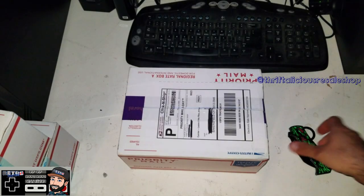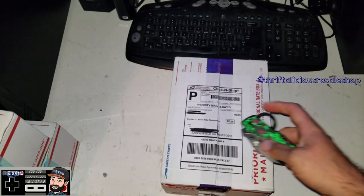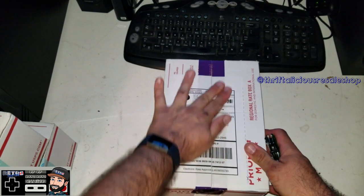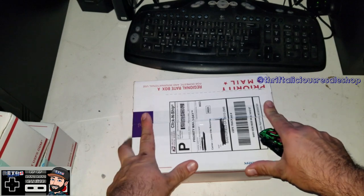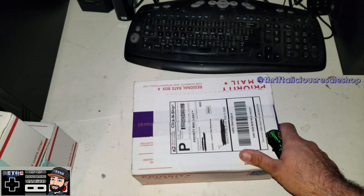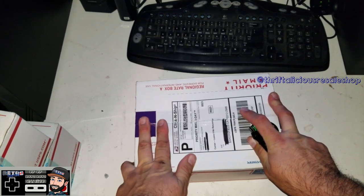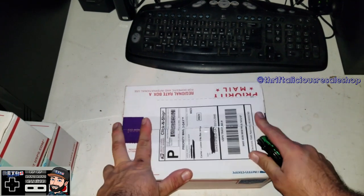What's up guys, Retro Tom Tom here. Just wanted to do a little live unboxing of my weekly stuff I got from Thriftalicious. Check them out on Instagram, follow them — they do once a week claim sales and pretty much the cheapest games you can find online. Go check them out on Instagram, follow them. I think they're on Facebook, YouTube, and all that good stuff.